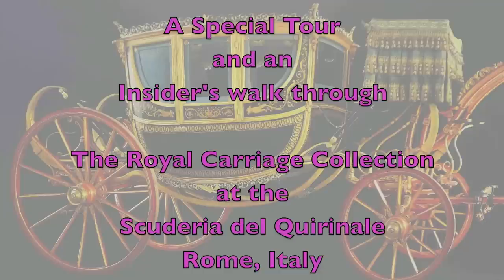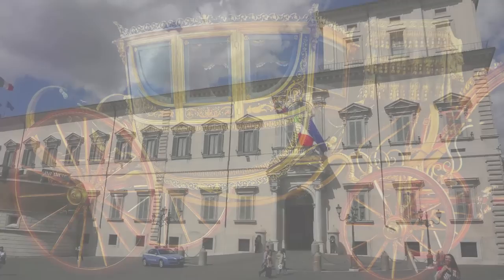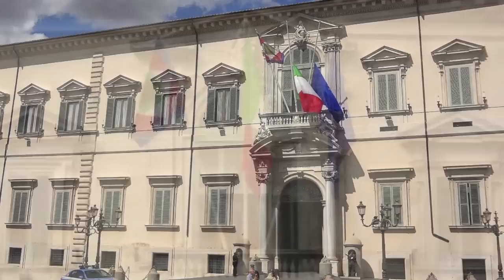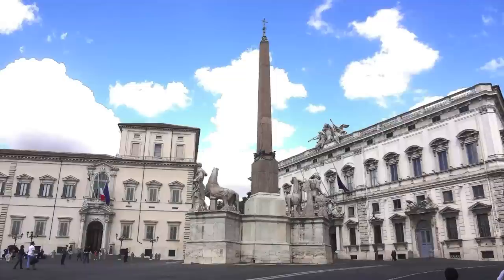Hi, my name is Scott Haskins and I'm going to take you on a very special behind-the-scenes tour of the Royal Carriage Collection at the Scuderia del Quirinale in Rome, Italy. We are at the Presidential Palace of the President of Italy, what would be considered the White House in the United States. The hill and the location of the palace has been in use since Roman times for very high-profile, powerful buildings. The Quirinale Palace has housed popes, then kings, and now the presidents of the Italian Republic.